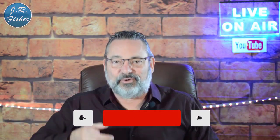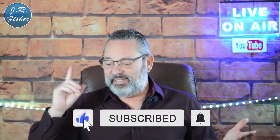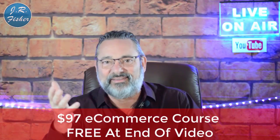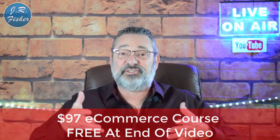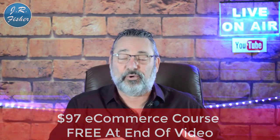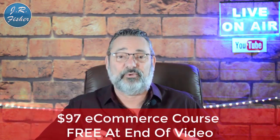If you're new to my channel, don't forget to subscribe and turn on notifications — there's a bell right next to the subscribe button. Click it and turn on all notifications; that makes you part of the Fisher family, the VIP elite group who gets notified every time I do a new video. I also put together an e-commerce course — it's a $97 course but I want you to get it absolutely free because you watched this video. There's a link in the description below.